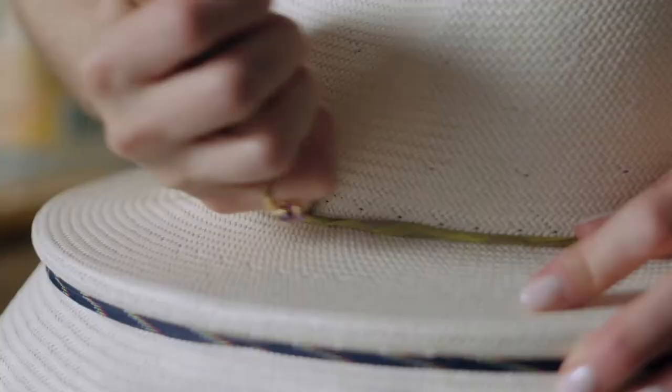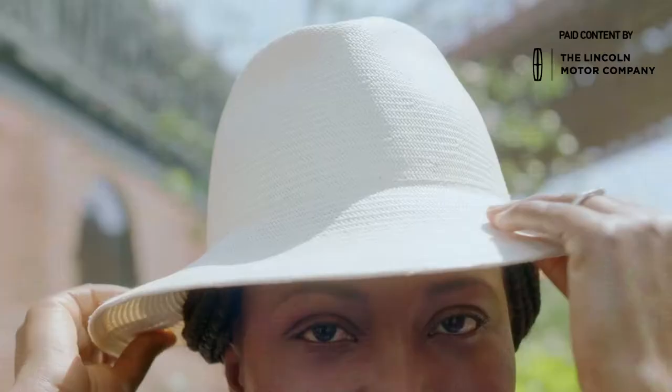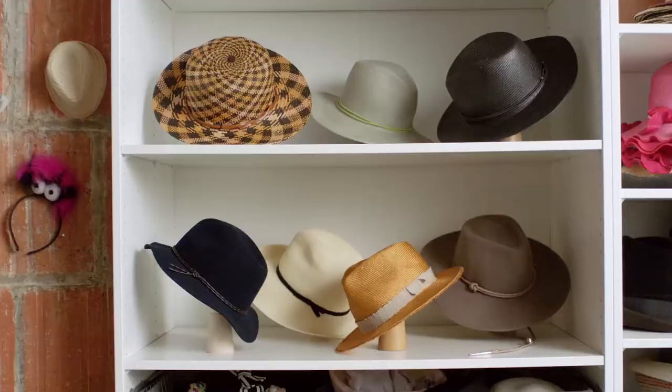One of the design challenges that I love is designing around the face. How do the lines fall? How does it flatter? How does it work with apparel? My name is Molly Yestat, and I'm the designer of Yestat Millinery.